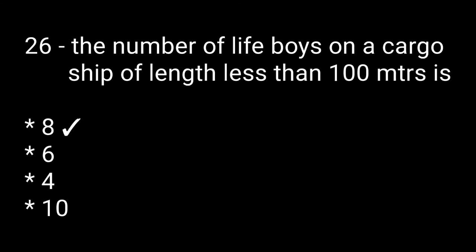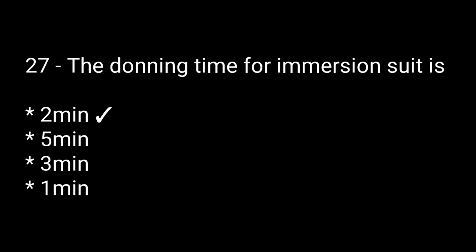Question number twenty-six: the number of lifebuoys on a cargo ship of a length less than 100 meters — options are: 8, 6, 4, 10. The right answer is 8. Question number twenty-eight: the donning time for an immersion suit is — options are: 2 minutes, 5 minutes, 3 minutes, 1 minute. The right answer is 2 minutes.